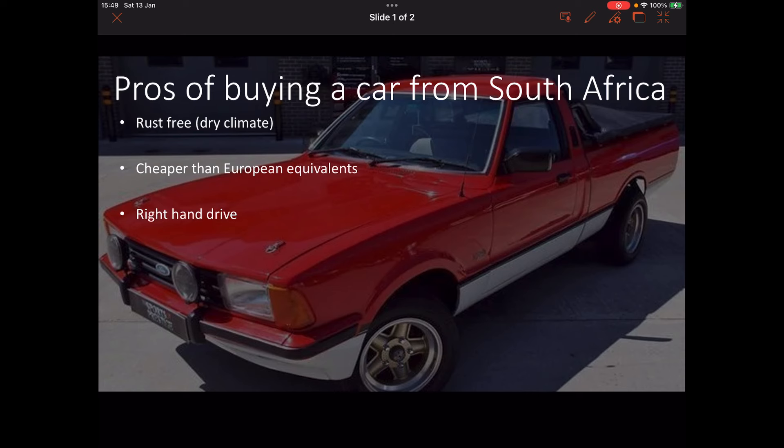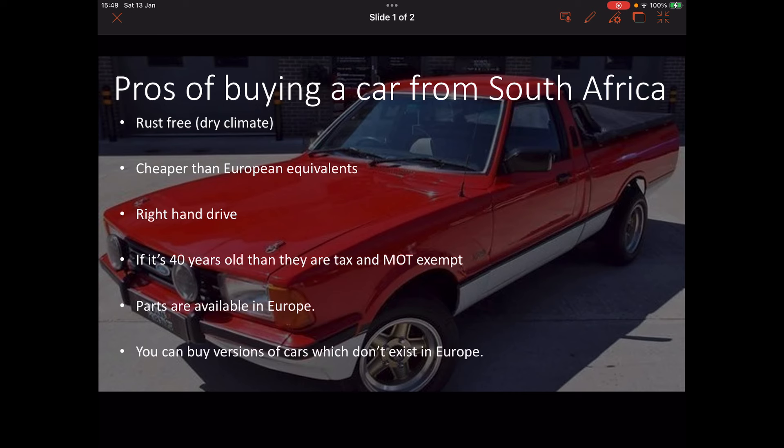They're right-hand drive. If it's 40 years old, then you don't have to pay any tax or get it MOT'd. Parts are available in Europe — most of the cars you can import from South Africa were also built in Europe. And you can buy versions, such as the P100 pickup truck pictured here, that weren't made in Europe at all.